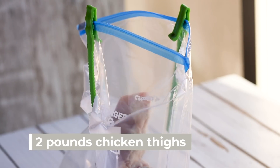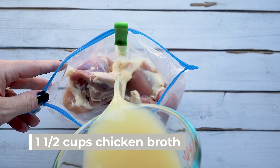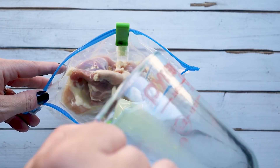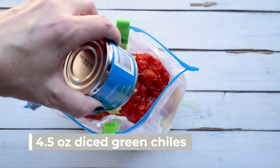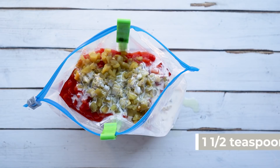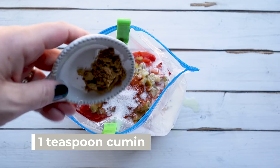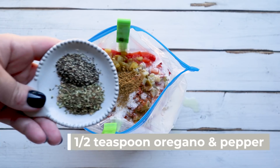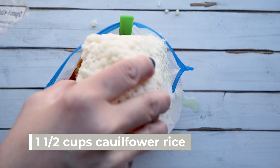Our next freezer recipe is a white chicken chili. In another zip-lock bag, add the rest of our chicken, one and a half cups of chicken broth (you can use leftover broth from the Instant Pot chicken), one can of diced tomatoes, one can of green diced chilies, two tablespoons of heavy cream, one and a half teaspoons of chili powder, one teaspoon of salt, one teaspoon of cumin, half a teaspoon of dried oregano, half a teaspoon of pepper, and about a cup and a half of cauliflower rice.